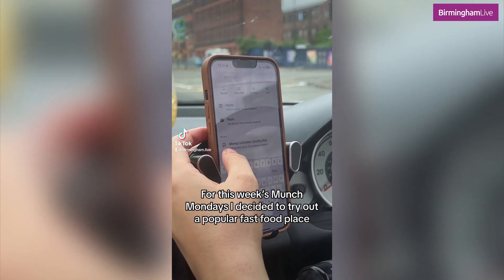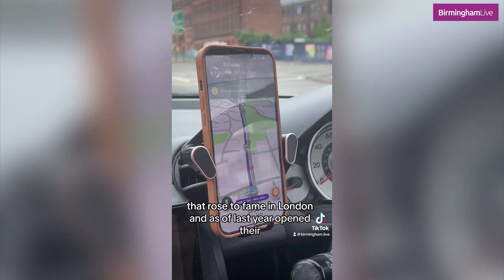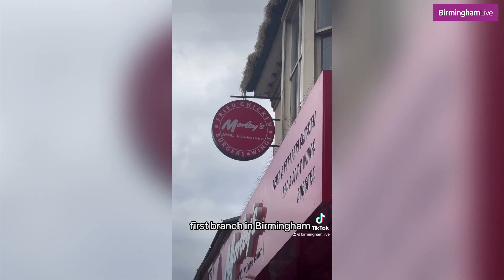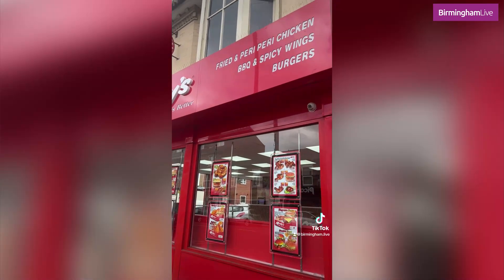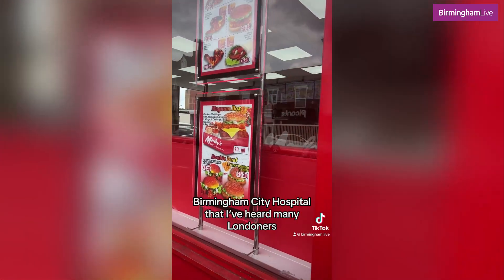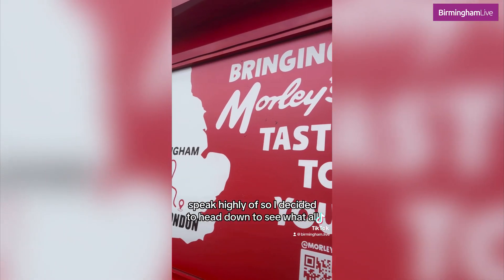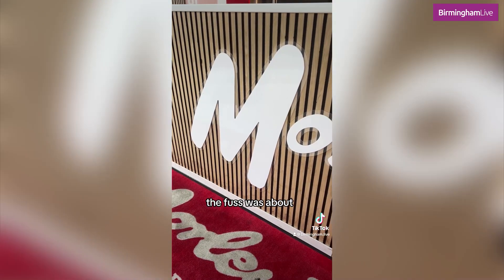For this week's Munch Mondays, I decided to try out a popular fast food place that rose to fame in London and, as of last year, opened their first branch in Birmingham. Morley's is a chicken shop, just a short walk from Birmingham City Hospital, that I've heard many Londoners speak highly of, so I decided to head down to see what all the fuss was about.